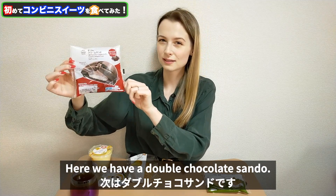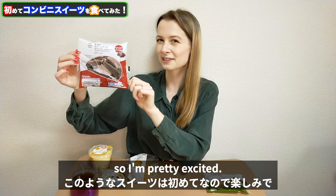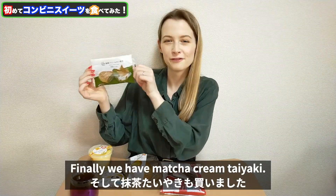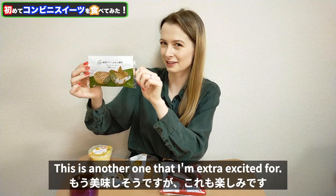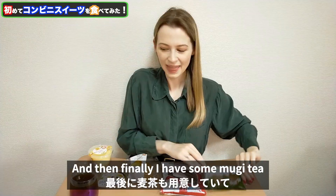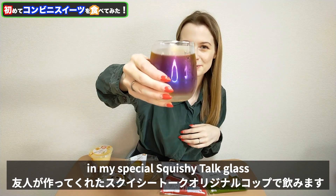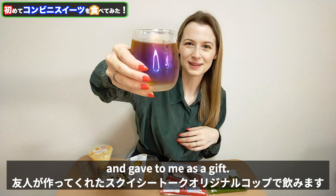Here we have a double chocolate sandal, which I don't think I've tried anything like before. I'm imagining it tastes a lot like regular chocolate cake, which I love, so we'll see. Finally we have matcha cream taiyaki — this is another one I'm extra excited for. I feel like I already know this is going to taste great. And then I have some mugicha tea in my special squishy talk glass that my friend Yuki very kindly made for me and gave to me as a gift.